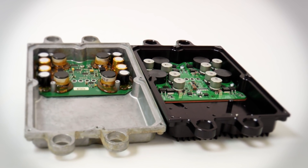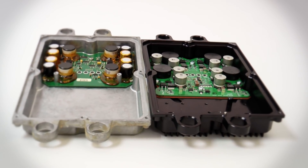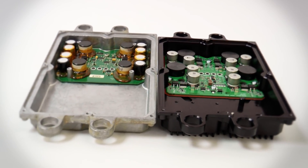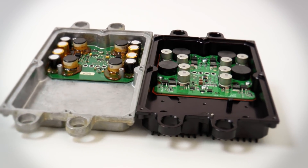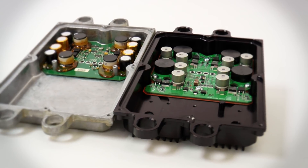As you may have learned in our other videos, the primary failure with the fuel injection control module, or FICM, is the power supply. The silver case is the manufacturer's version, whereas the black case is the upgraded solution from Bulletproof Diesel.